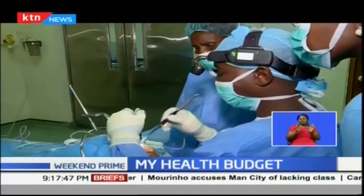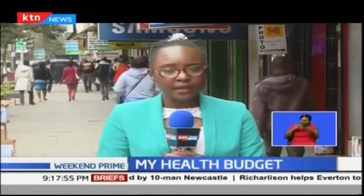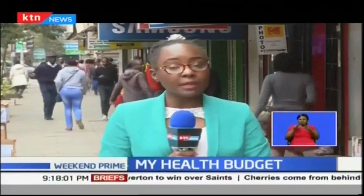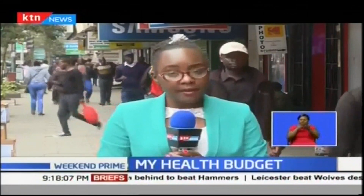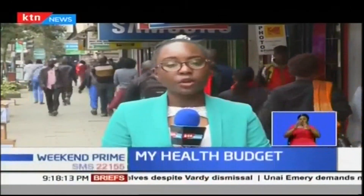This cost would be significantly cheaper in public hospitals across the country. It is important to ask for the actual costs, including costs you may incur in case of any complications. These costs also depend on your own personal preferences and other indirect non-medical costs that vary from hospital to hospital. The bottom line is: know your health budget. Dr. Masi Korir, KTN News.